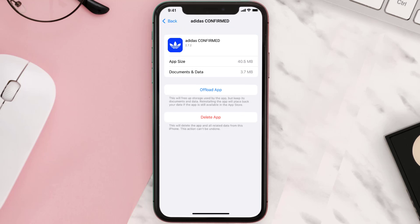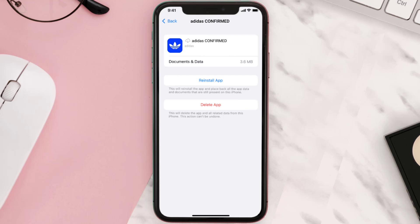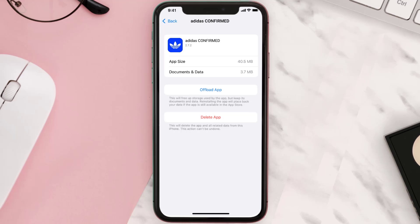Once you're on this screen, tap on Offload App, then tap again to confirm. It'll take a bit for processing, and then a Reinstall button will show up — simply tap on it to reinstall the app. This should fix the issue, but if it doesn't, then you need to completely reinstall the app.